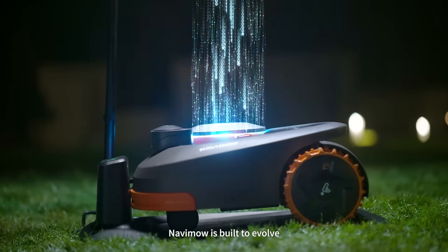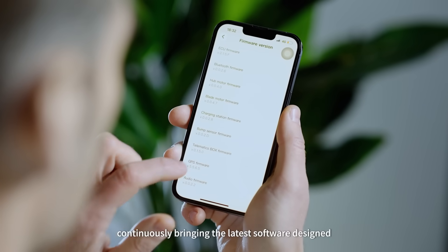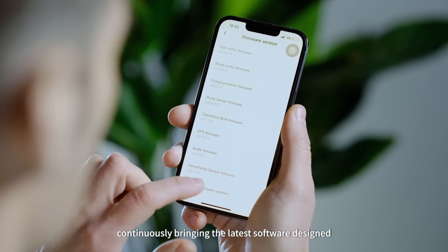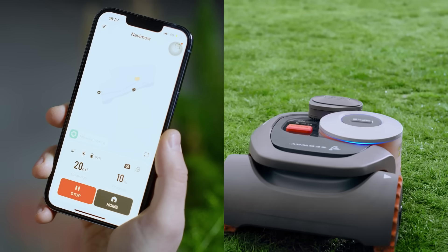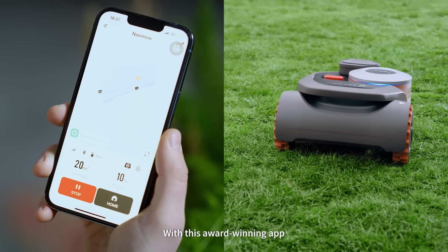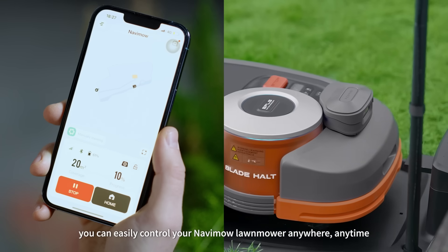Navimo is built to evolve, with wireless firmware updates continuously bringing the latest software designed to optimize your lawn mowing experience. With this award-winning app, you can easily control your Navimo lawnmower anywhere, anytime.